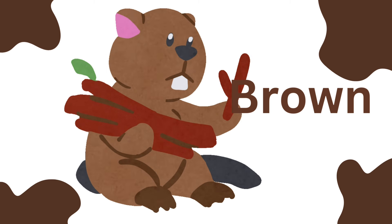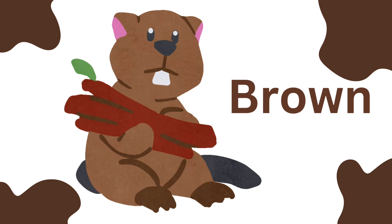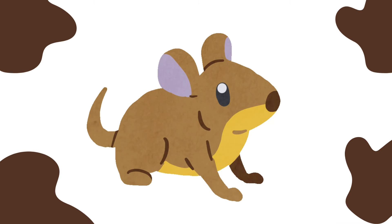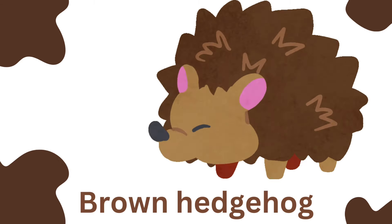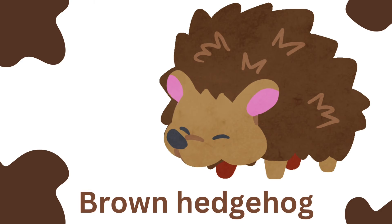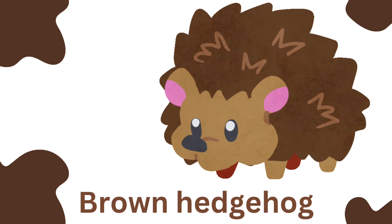Brown. That's a brown beaver. Brown mouse. Good job. Brown hedgehog. Brown bear.